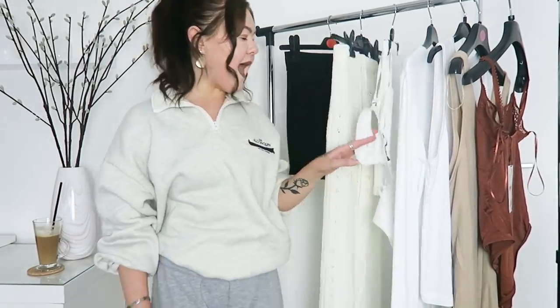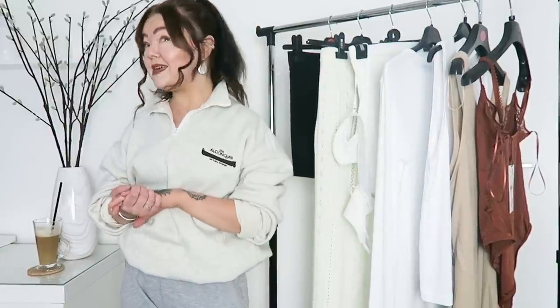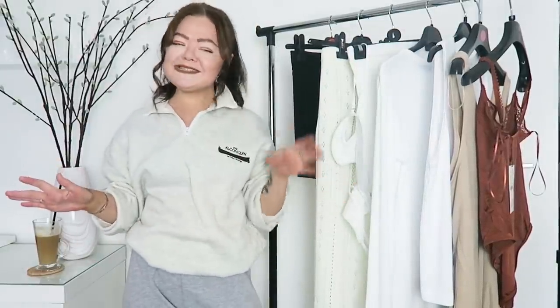Hi guys, welcome back to my channel. Today I'm coming with a Pretty Little Thing and Zara haul. A lot of you prefer these kind of vlogs — originally when I first started my YouTube channel I did want to only do hauls and things. Sorry if I'm a bit rusty, I've had a terrible week, but yes I'm going to get straight into it.